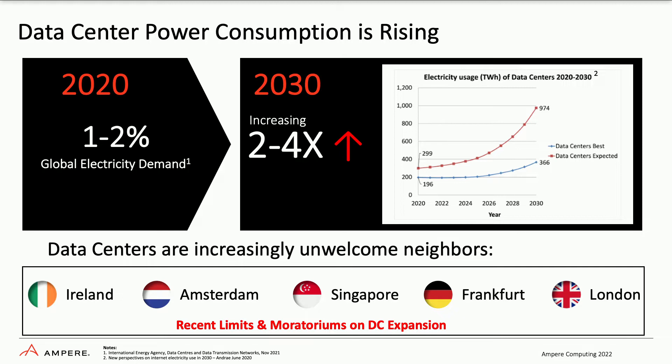Today, some hyperscale data centers consume as much as 100 megawatts — that's enough to power 80,000 U.S. homes. In total, data centers consume as much power as some entire countries, such as South Africa. And these numbers are going to continue to grow unless we bring forth new solutions to reduce our footprint.